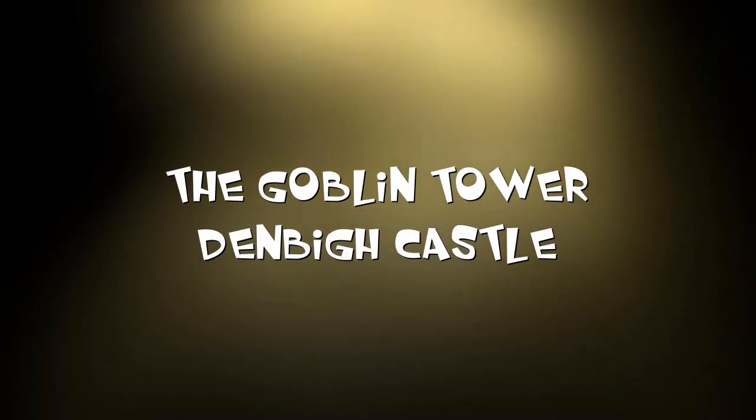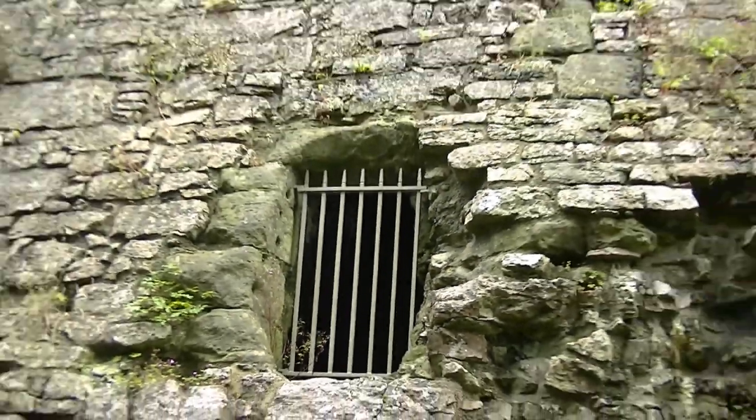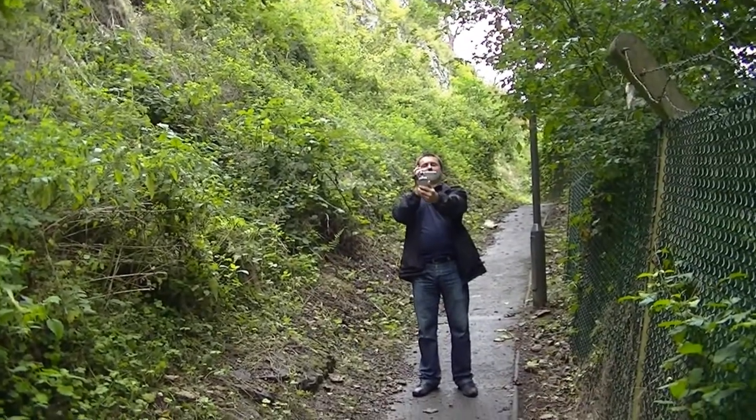There he is, Scooby-Doo! Anyhow, we're doing a bit of an investigation, so it's a bit rough, this film. Not EMF meter.